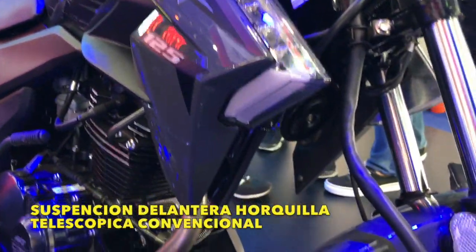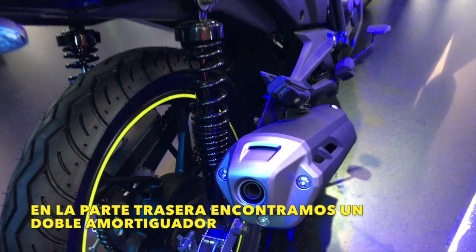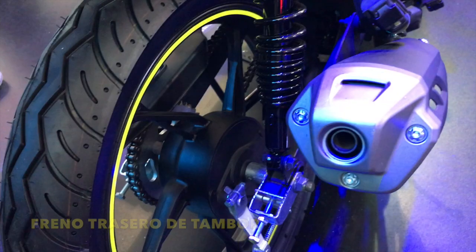Hablando de la suspensión delantera, adelante encontramos una horquilla telescópica convencional y en la parte trasera un doble amortiguador. En la rueda delantera encontramos un freno de disco lobulado con una pinza de doble pistón y en la parte trasera un freno de tambor.